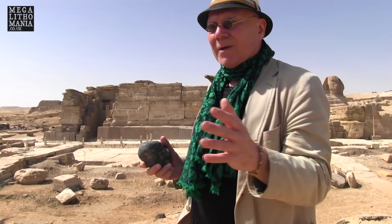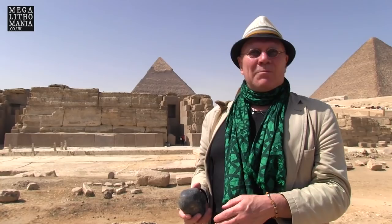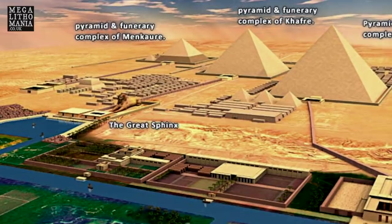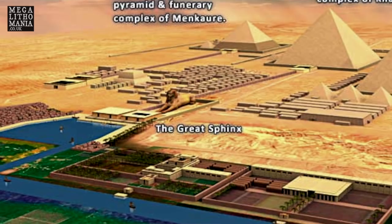Right behind me we have the docks or quays that were used by the vessels that came in from the Nile, perhaps via a canal but almost certainly directly the Nile itself, that would come right up to the edge of the valley temple of Khafre. What this actually tells us is that the second pyramid and the causeway associated with it and the valley temple must have been here at a very early date when the Nile was much closer to the Giza Plateau.